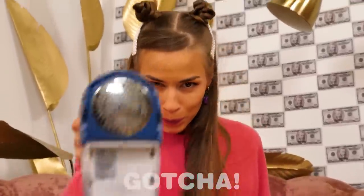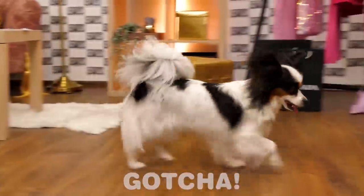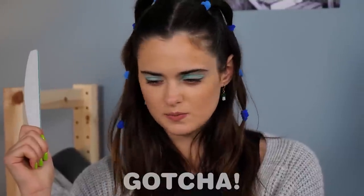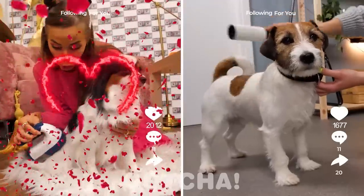Come here, Bella — let's brush your fur! What a fancy hairbrush! Bella is scared — don't run away! We need to brush your hair! We need to brush his fur — a lint roller? That must feel good! These puppies sure are spoiled!